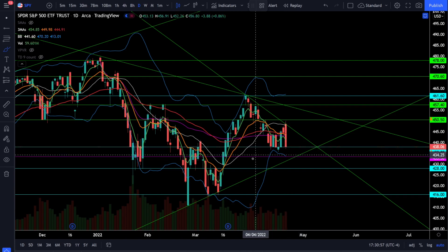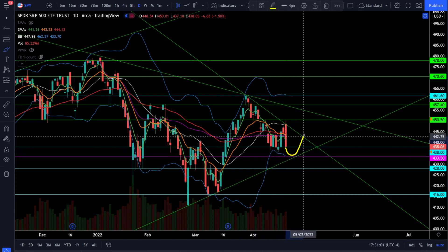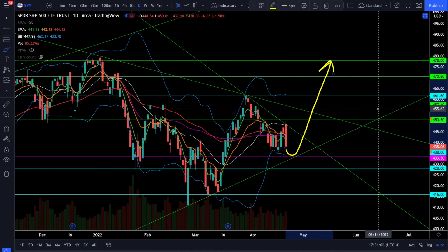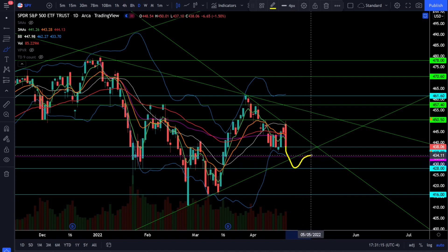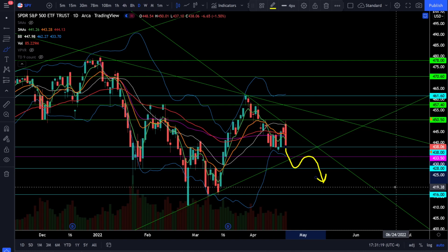Don't forget there's still the possibility that if we go to 433 or bounce off 438, we still have a valid zigzag pattern that could take SPY to retest all-time highs, so this is really not the time to be getting overly bearish. The time to be getting bearish is if we slice down through support, test that level as resistance, and get rejected and continue lower. That is your opportunity to take advantage of the weak market.